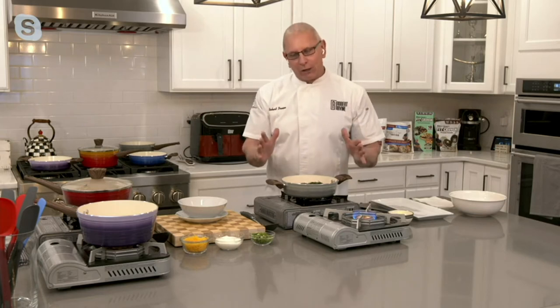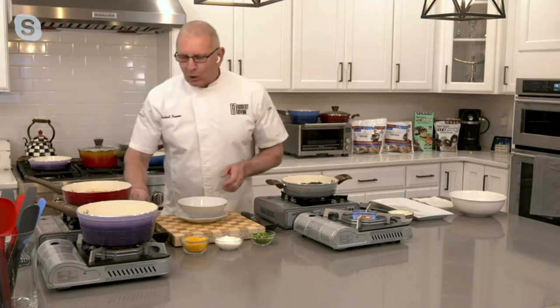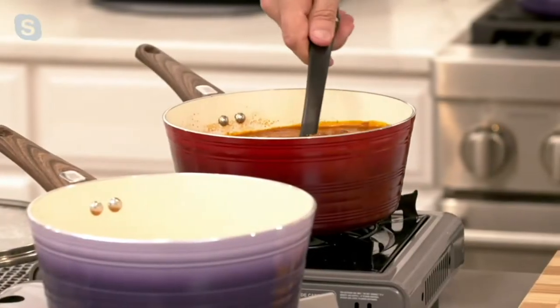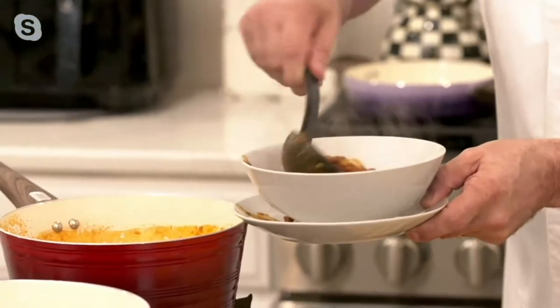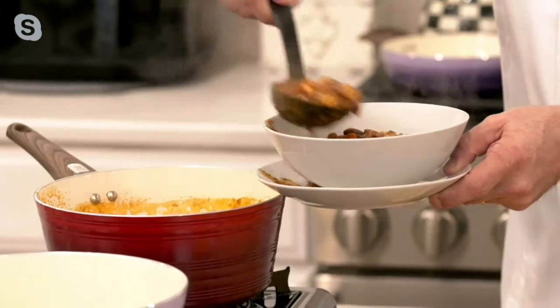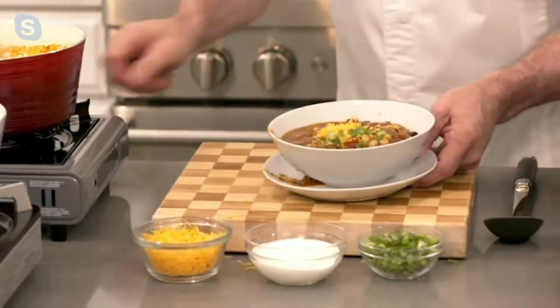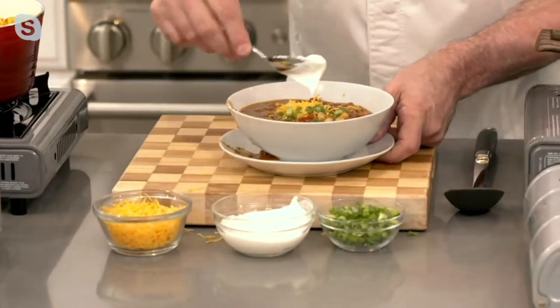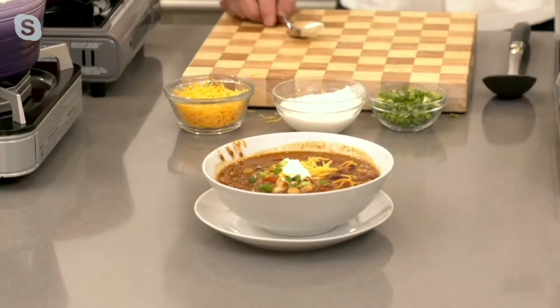Not only that, but how spectacular they actually look. No matter what you're cooking — I've got a chili here, and I've got to tell you, cold days, rainy days, snow days — how about a big bowl of chili? Simple, easy, fair. A little bit of cheese, a little bit of green onions, a little dollop of sour cream. How easy is that? Not only easy, but spectacular looking. Simple food done well.